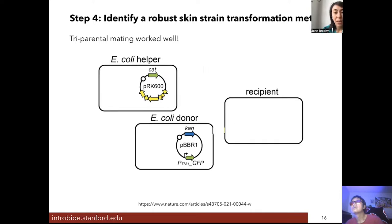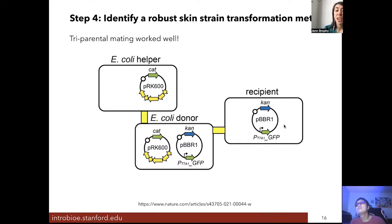This type 4 secretion system has a bunch of proteins that encode for essentially a needle that sticks the E. coli to other cells it comes into contact with, and through that needle it can pump DNA. This E. coli strain is mixed with an E. coli donor strain that has either a GFP or our violacein biosynthetic pathway plasmid on it. When mixed with the helper, the donor receives the helper plasmid encoding the type 4 secretion system and will then deliver the GFP gene or violacein biosynthetic pathway into our recipient skin bacteria cells.